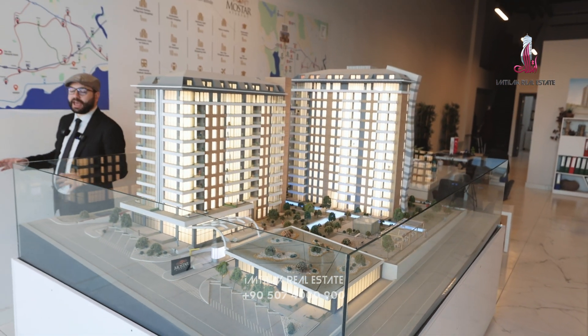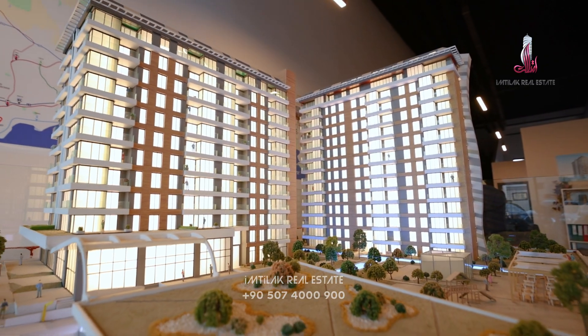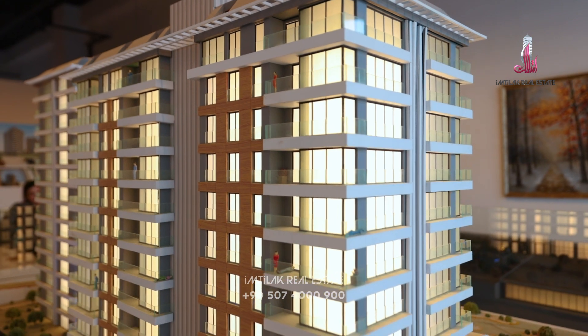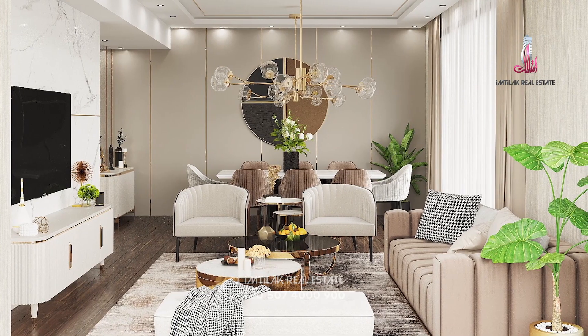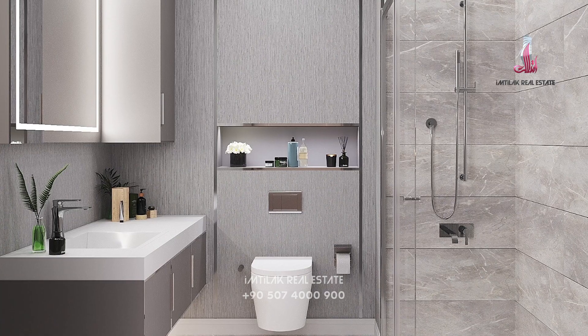The land area of the project is 8,000 square meters. The project contains two blocks, one of them 12 floors and the other is 14 floors, with 150 apartments — 2+1 and 3+1 — and duplexes on the roof, also 2+1 and 3+1 duplexes.